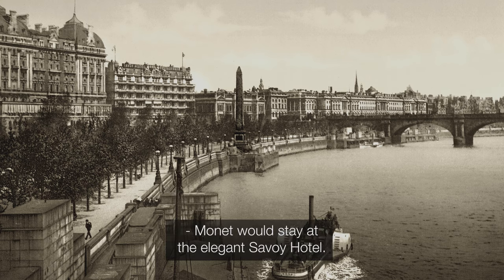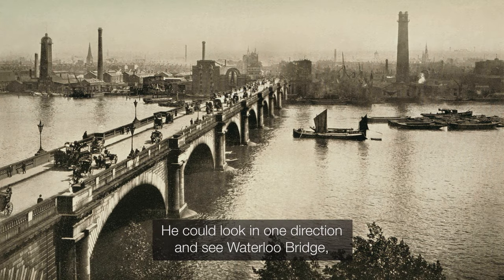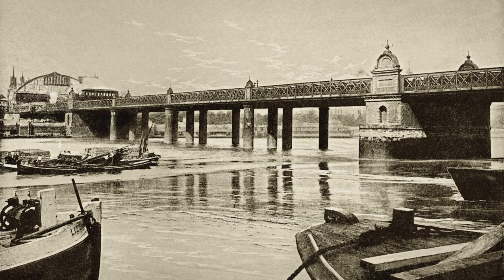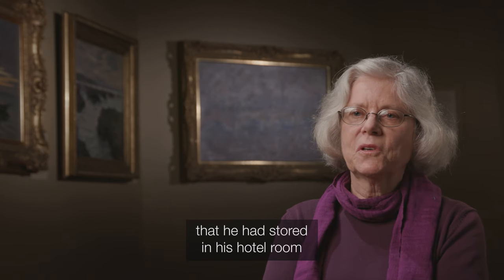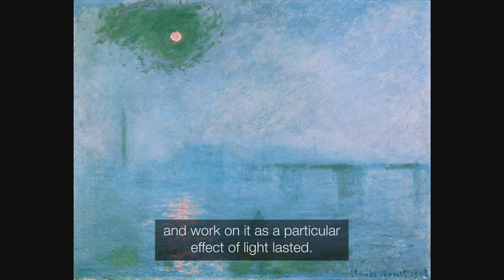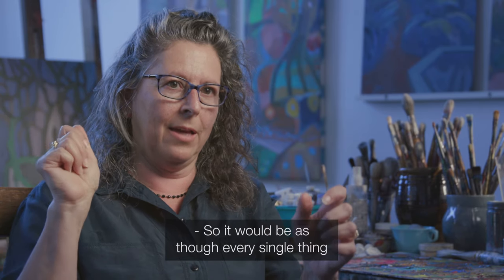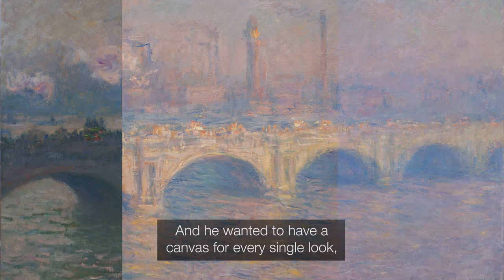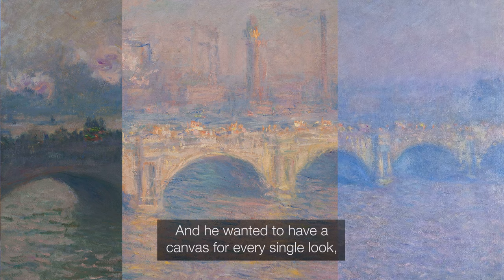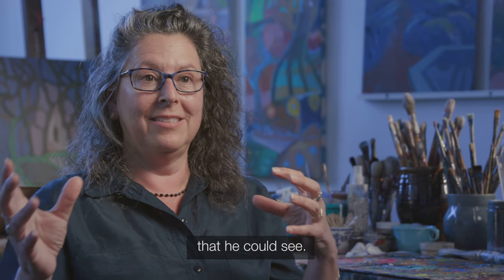Monet was staying at the elegant Savoy Hotel. He could look in one direction and see Waterloo Bridge, and in the other direction see Charing Cross Bridge. Monet would pull out a canvas from those he had stored in his hotel room and work on it as a particular effect of light lasted. It was as though every single thing that was happening would give a different look, and he wanted to have a canvas for every single look.